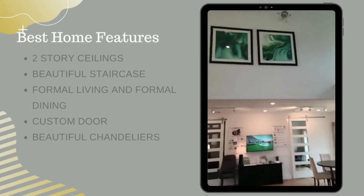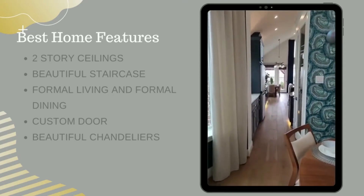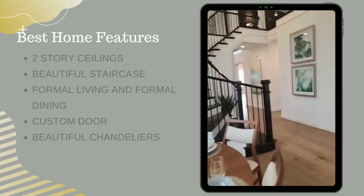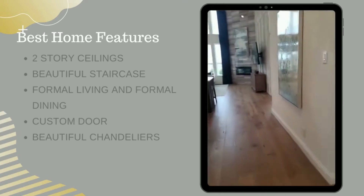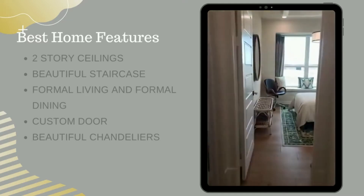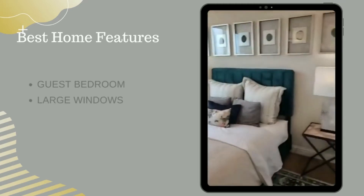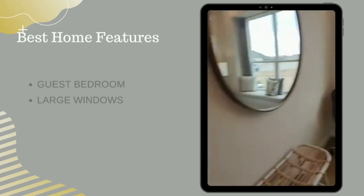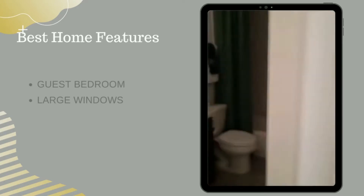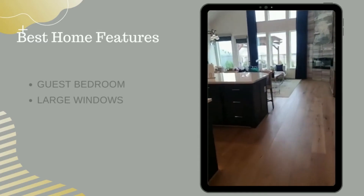That's an eight-foot custom door. Beautiful chandeliers. And you can go into the kitchen through the butler serving area here, or you could come through here. Now before we get to the kitchen, we're going to one of the guest bedrooms. You can see lots of natural light and these extra-large windows. This model home I believe is four bedrooms — I believe three or four bathrooms, but I'll double check as we go through.